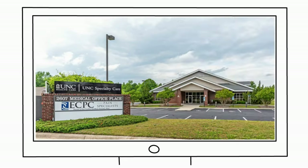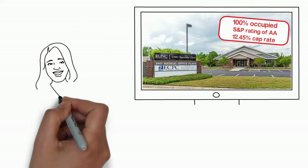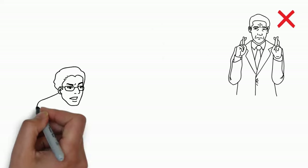And one more — a 100% occupied medical office building adjacent to the area's only hospital, holding an S&P rating of AA, acquired at an actual 12.45% cap rate. At this point, you know. Purchased by CRE Pro. No projections. No dreams. Only actuals.